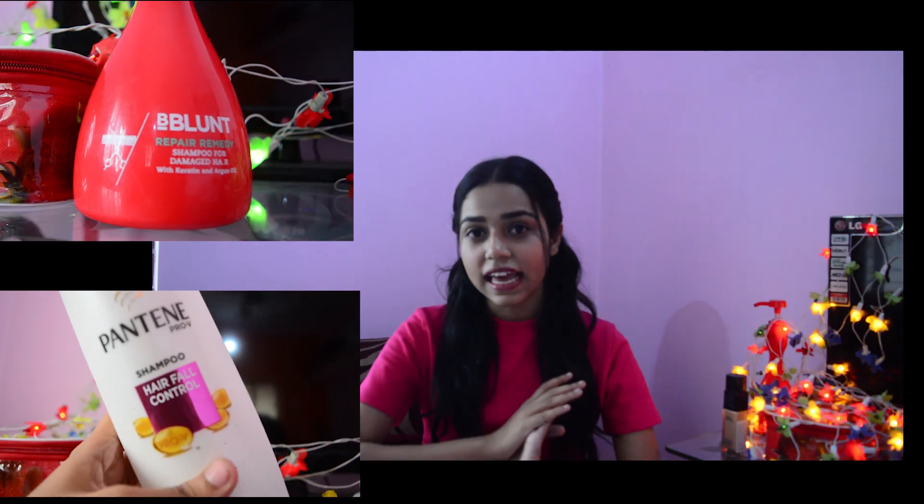There's not much I do for my hair — my hair care routine is very simple. I believe the less you do, the healthier it stays. For shampoos, I use two: the first is Bee Blunt's Repair Remedy range, and the second is Pantene's Anti Hair Fall Control. I've been using the Pantene one since class eleven and it works really great. I make sure I shampoo only once or twice a week — shampooing every day makes your hair dull and unhealthy.